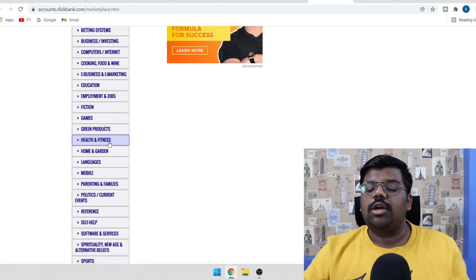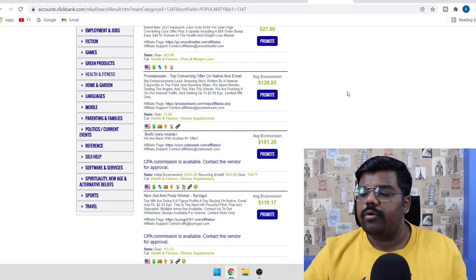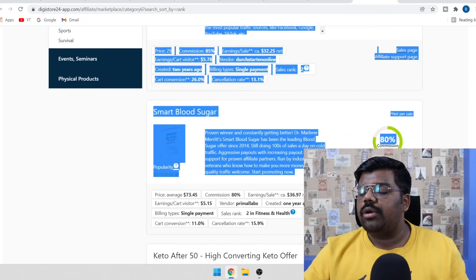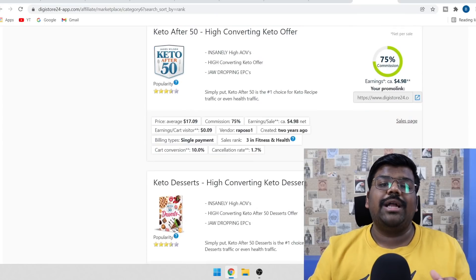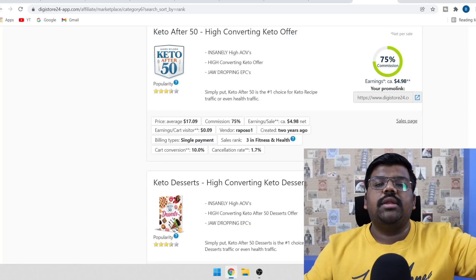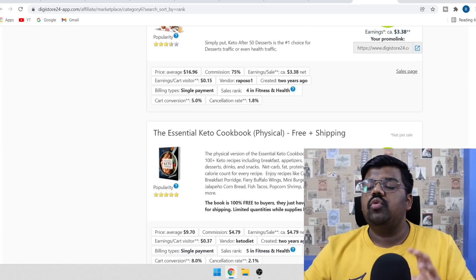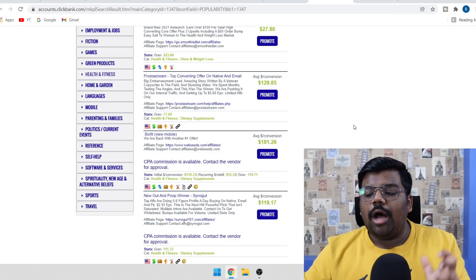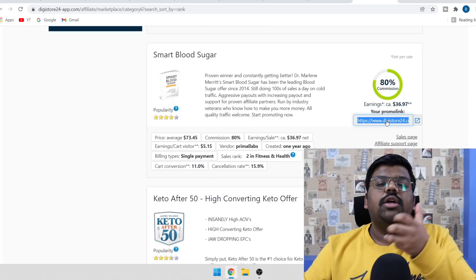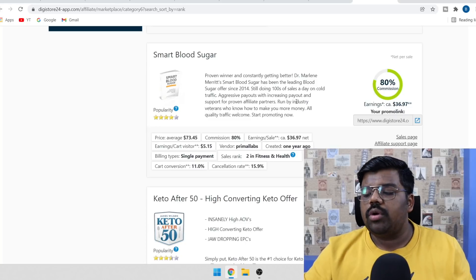If you are on Clickbank, come to the health and fitness section — there are so many products you can promote. On Digistore as well, click on the health and fitness section and there are plenty of products available. I would recommend sticking with a medium-priced product. Don't go with $200, $300, or $400 products. Just stick between $40, $50, or $60 products — that will give you the best conversions and the commission amount is also very good. This is your affiliate link; your audience will click on it and be taken to the sales page. If they purchase, you make money.